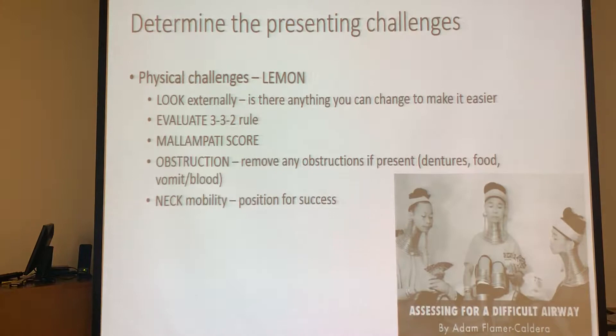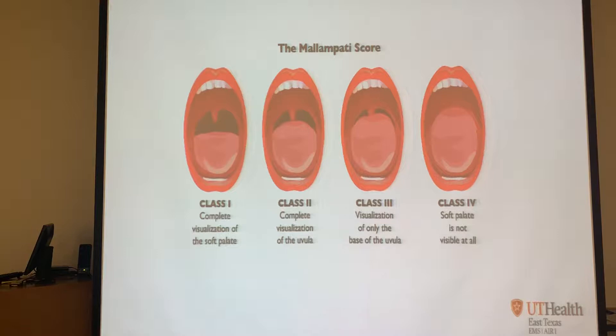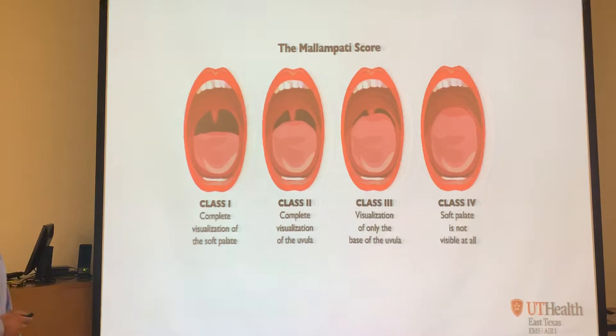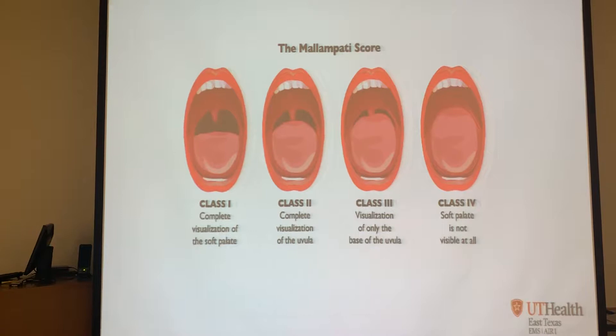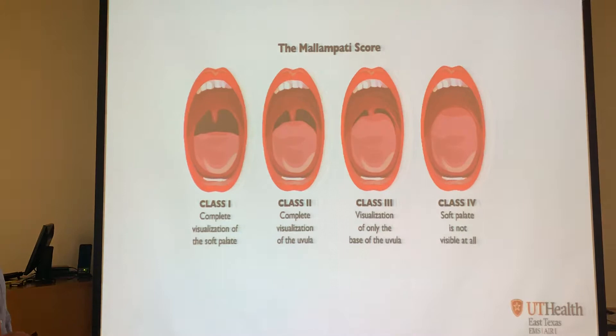Do your Mallampati score. You don't have to remember the numbers, just remember what it looks like. If they can open their mouth wide and you can see the uvula all the way to the back - that's good, easy intubation. If they open up and all you see is tongue, you're going to have a problem. Think twice before you get yourself into that.